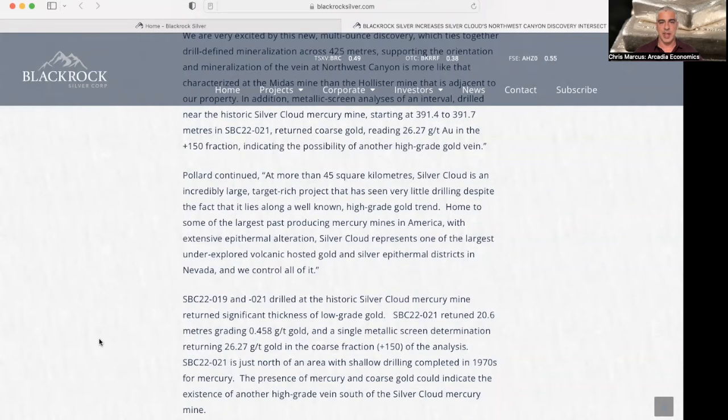He also mentions that at 45 square kilometers, Silver Cloud is an incredibly large target-rich project that has seen little drilling, despite the fact that it lies along a well-known high-grade gold trend. Silver Cloud represents one of the largest underexplored volcanic-hosted gold and silver epithermal districts in Nevada, which they control.